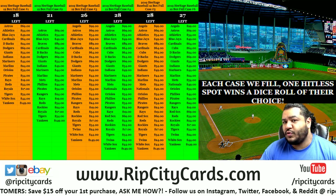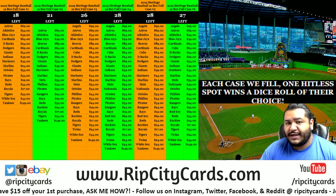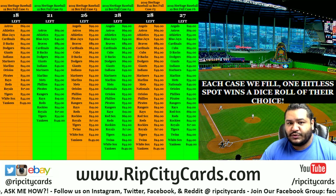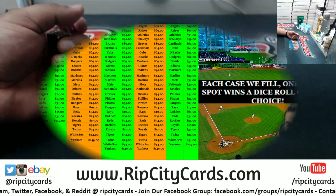Yo, what's up everybody! Cardboard Mose is back at it again with another dice roll madness. This one is a $34 dice roll from my boy Michael. Let's do it!